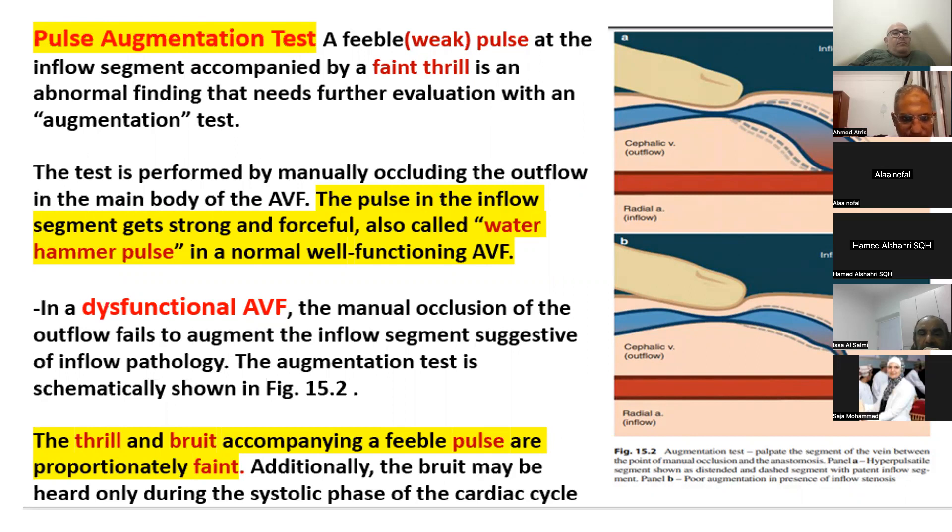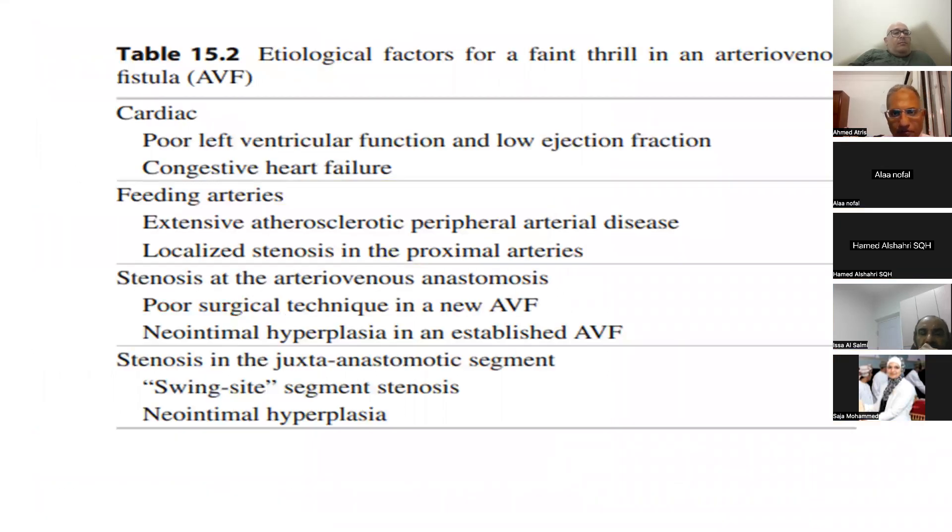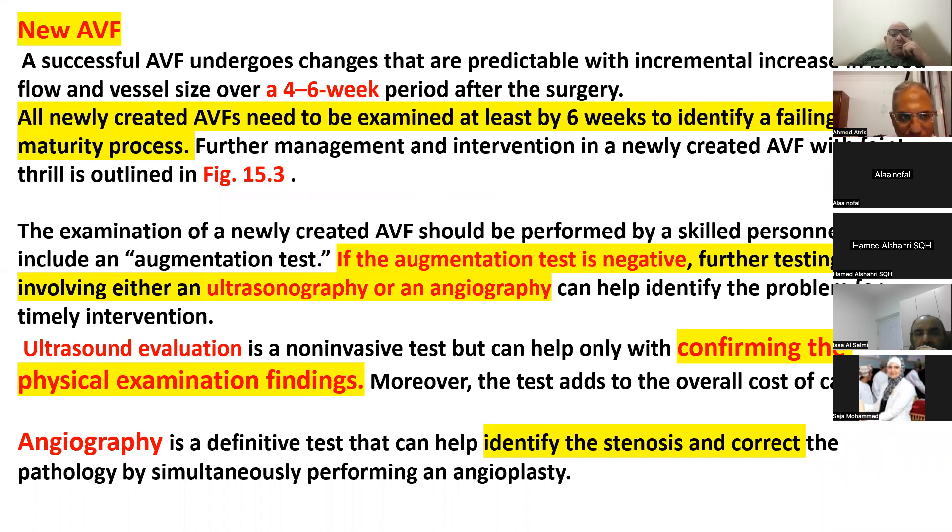The pulse augmentation test is very important for diagnosing inflow stenosis and AV fistula dysfunction. The etiological factors of faint thrill or faint pulse in the fistula may be due to a cardiac problem — such as congestive heart failure or low ejection fraction — or a problem in the feeding artery due to stenosis or atherosclerosis, or a problem in the anastomotic area or juxta-anastomosis. We can divide patients into two groups: new AV fistula (follow-up of maturation in the first six weeks post-surgery) and established AV fistula.